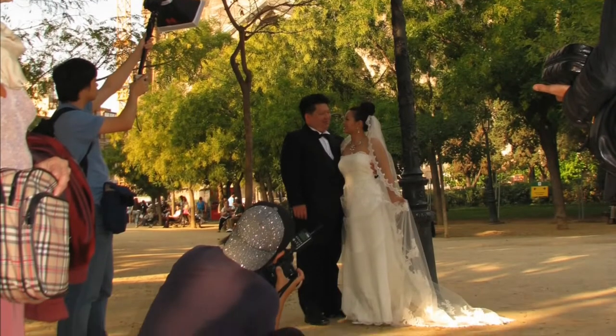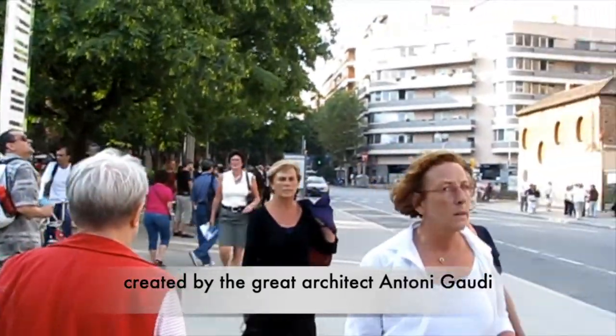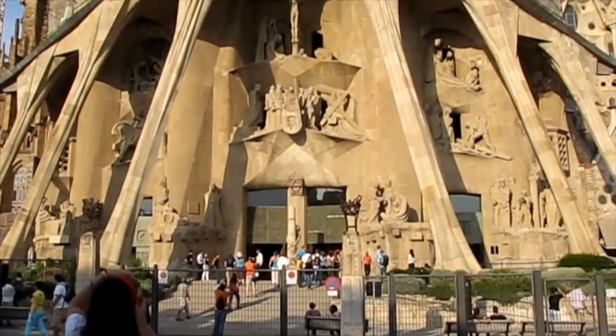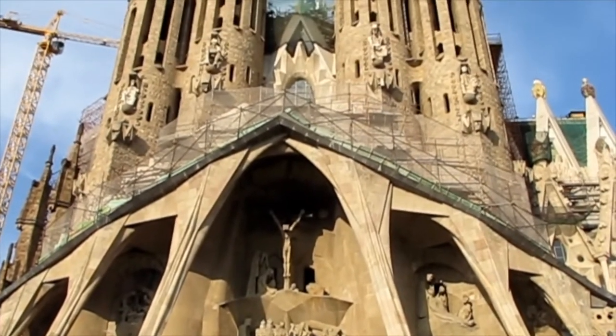La Sagrada Familia is a church created by great architect Antoni Gaudi. Gaudi's work was influenced by his passions in life: architecture, nature and religion.